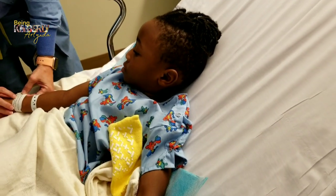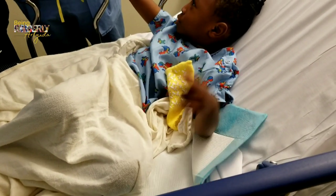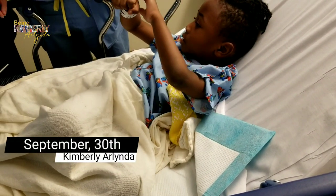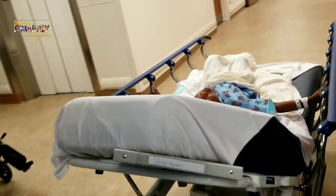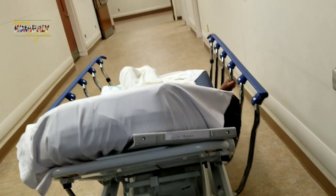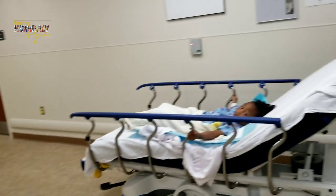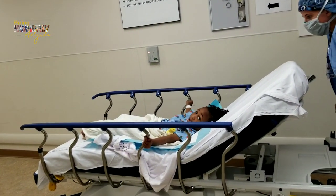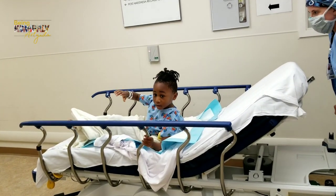Alright, we're doing a penile torsion repair and a circumcision. To the waiting area. This right here. Alright, bye buddy. We're going to go on a field trip. Bye bye, love you.